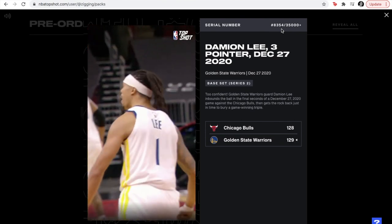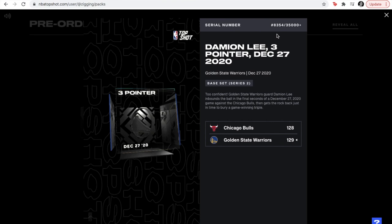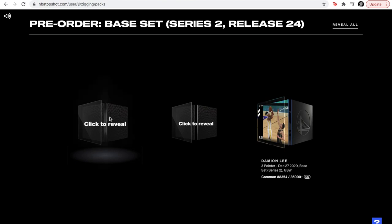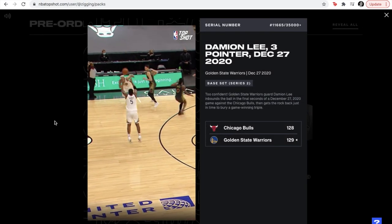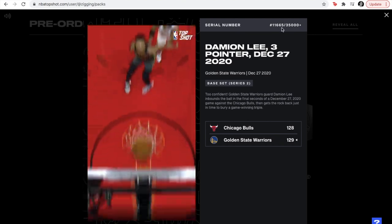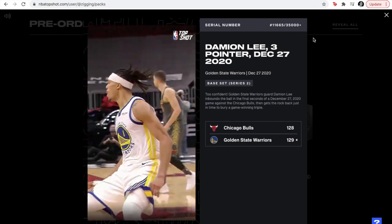I don't know him and I'm not a Dubs fan, so hopefully we have a better card. Better luck on the next two. Okay, so there's just two left. Are we going with the one on the right or the left? I think I'm leaning towards this one. Hopefully — cross your fingers — it's gonna be good. What? Damien Lee again. That sucks. Growing up, I would get duplicates in the same pack and I think it's still happening.